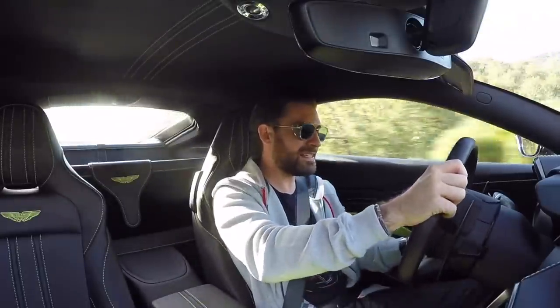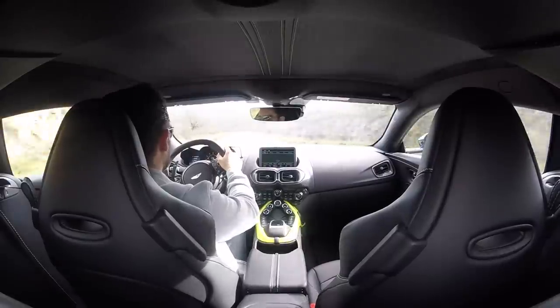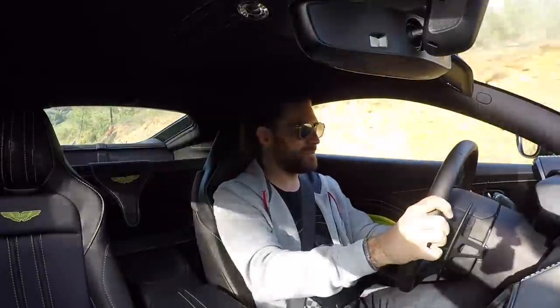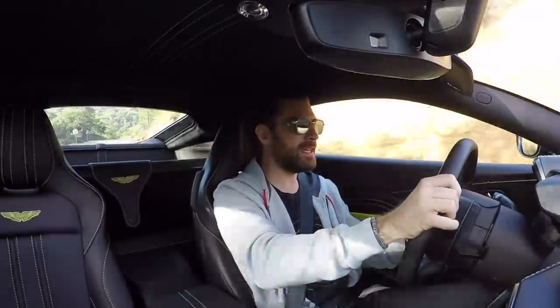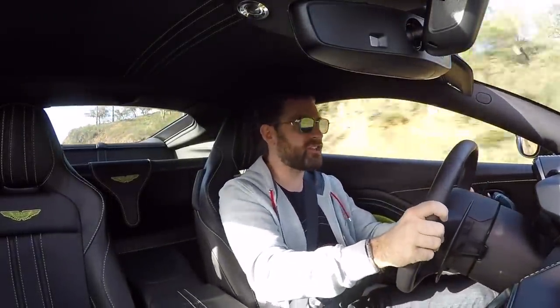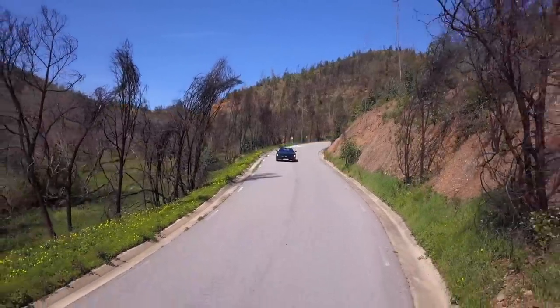Listen to that. Just listen to it. Wonderful theatre. If you really want the full force of that engine coming through into your ear holes, you're going to want to spec the sports exhaust.